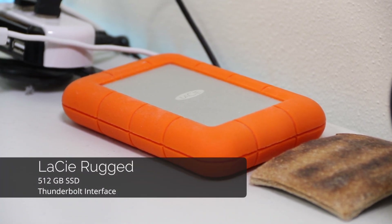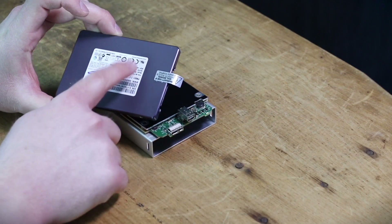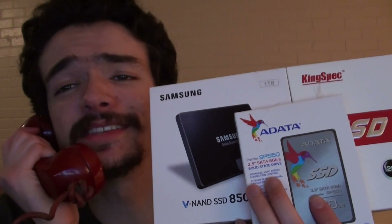And now this beast — the LaCie Rugged. This is a portable, rubber-coated, solid-state drive that runs with Thunderbolt. I get about 380 megabytes per second of read speed with this thing. In fact, I recently updated it from a 256 gig to a 512 gig SSD in a Crazy Ken episode where I collaborated with the SSD King, Duraga 1 — so check that out if you haven't before. It's really funny.